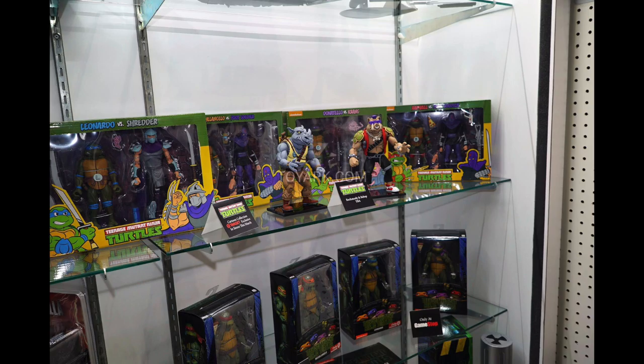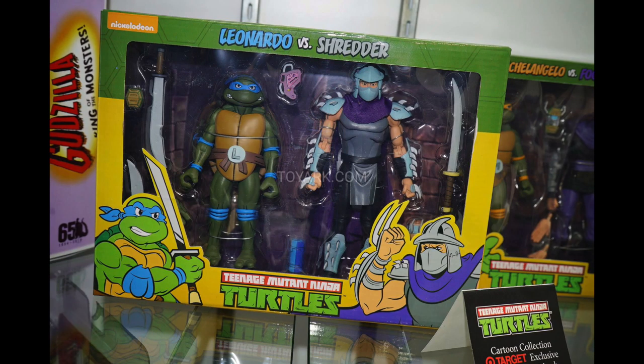We start off with looking at the Ninja Turtles and the two-packs that got mentioned. We are looking at the cartoon two-packs from the 2017 San Diego Comic-Con set. These are going to be at Target in just a few weeks, so be on the lookout. One pack comes with Shredder and Leo, one comes with Krang, and two of them come with Foot Soldiers.